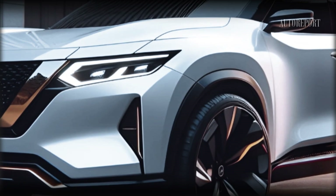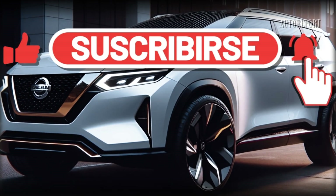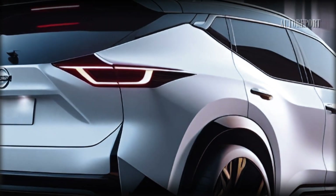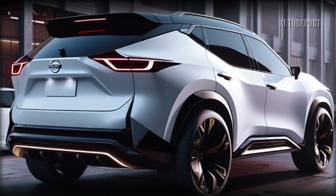If you're as excited as we are about the 2025 Nissan Xterra, don't forget to subscribe, give us a thumbs up, and share this video with your friends. Stay tuned for more updates on the latest and greatest in the automotive world. Thanks for joining us, and we'll catch you in the next video.